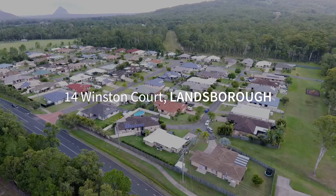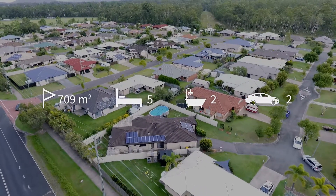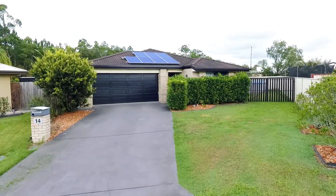Welcome to 14 Winston Court, Lansborough. This well presented brick and tile home is spacious in size with five bedrooms, two bathrooms and two car garage plus a pool.